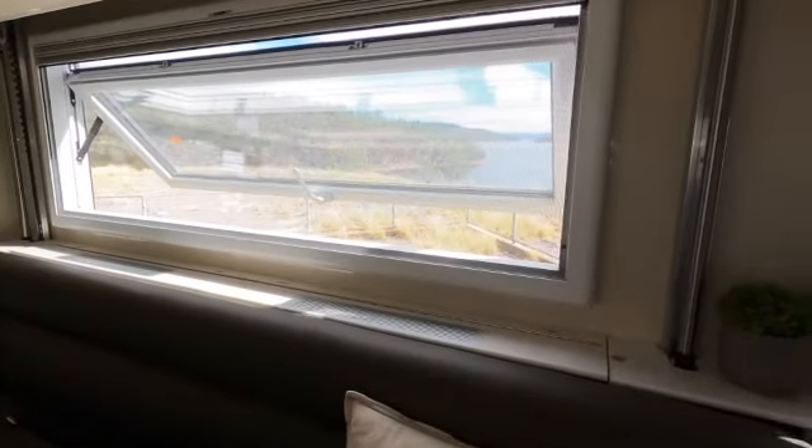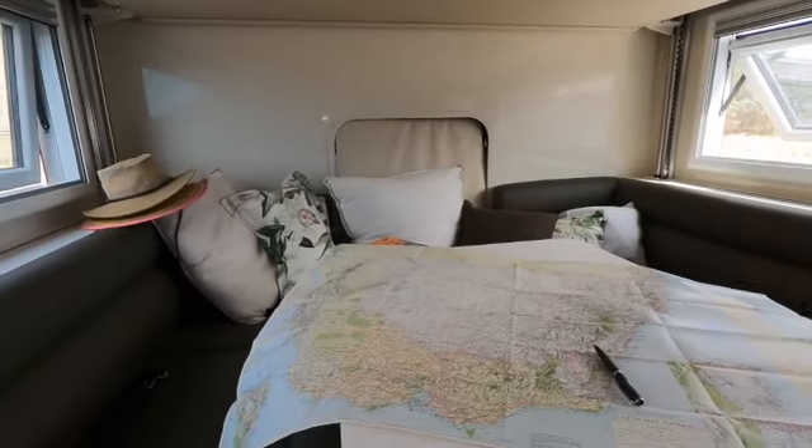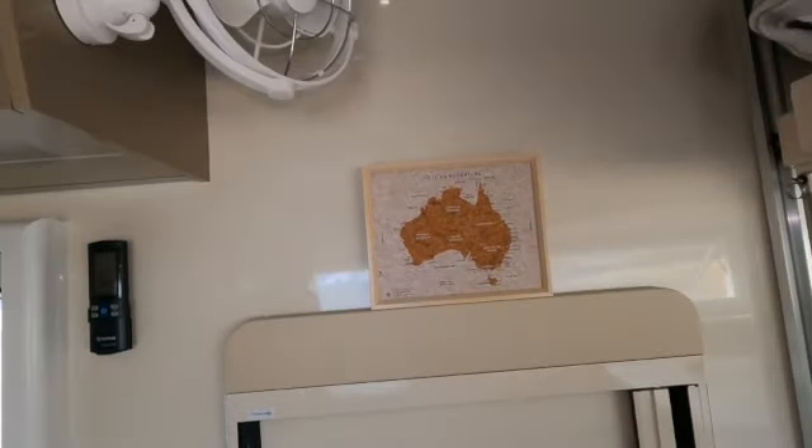The bed comes all the way down into the dining area. Once again, beautiful windows which take great advantage of the views, and the seating area is comfortable and spacious enough to accommodate six people.